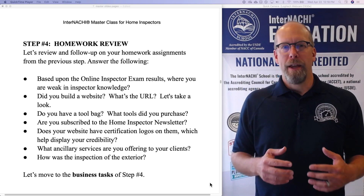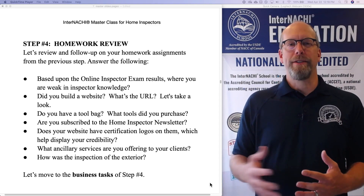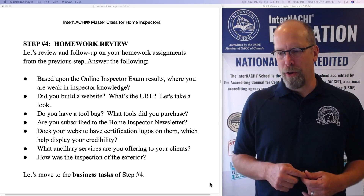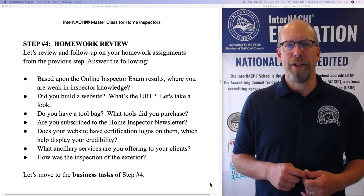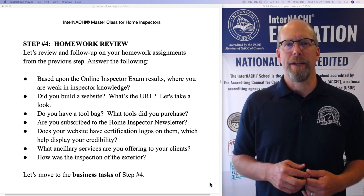If you happen to fail, at the end of the exam your strengths and weaknesses are identified. So based upon the exam results, where were you weak in your inspector knowledge? And what did you do in order to strengthen that weakness?